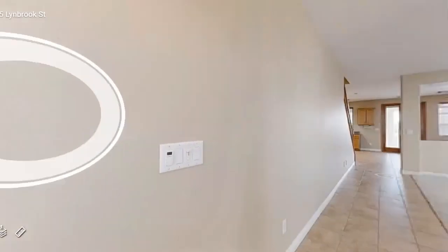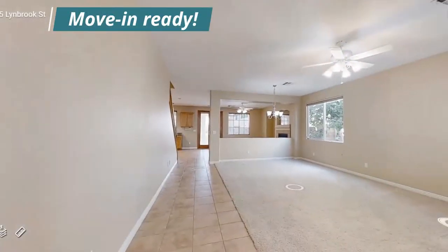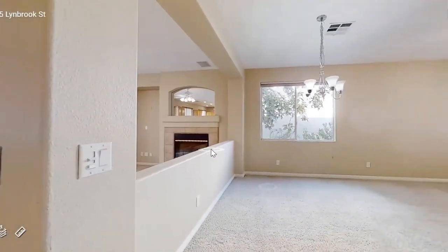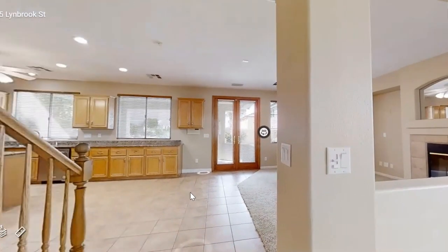So we're going to go through the front door here, and right to the right is the formal living room. It has a ceiling fan, and right next to it is the formal dining room with the light fixture. Very open, very bright.